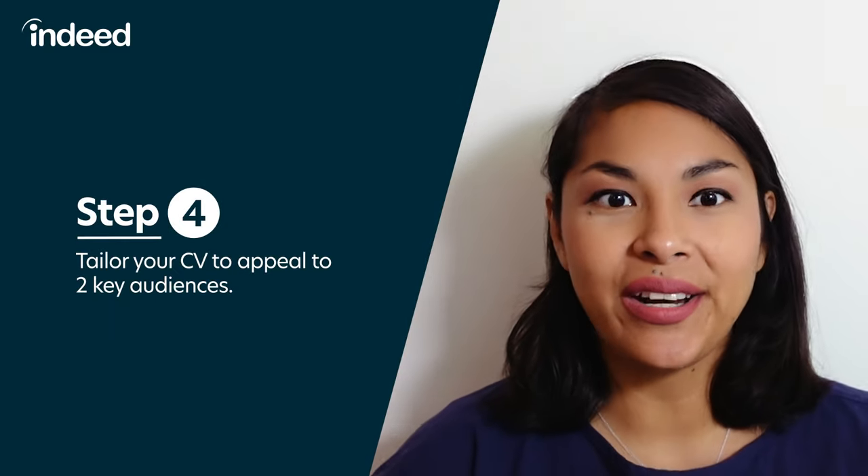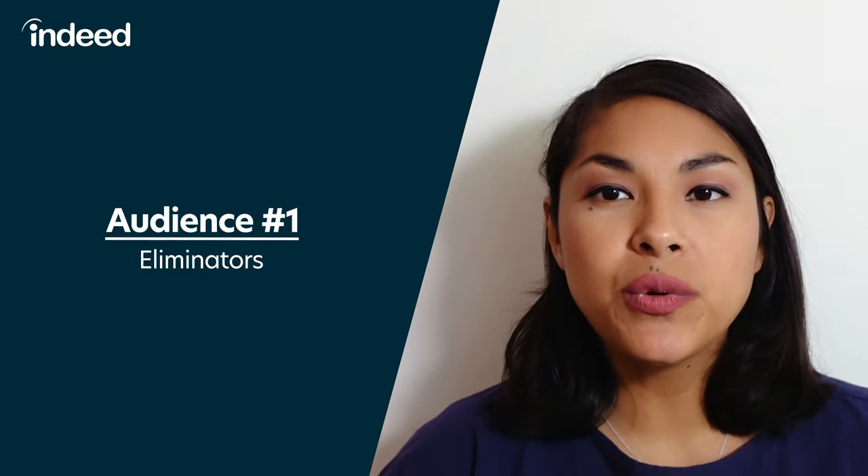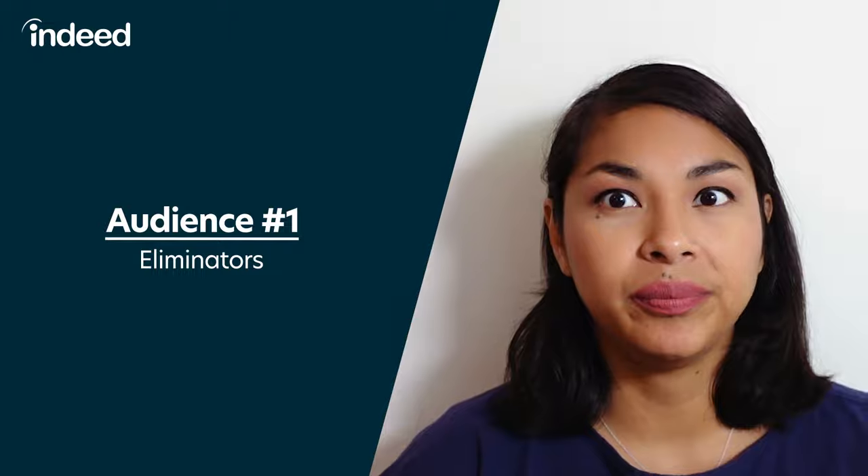Step four: tailor your CV to appeal to two key audiences. Audience one — eliminators. Whether it's an HR representative, external recruiter, or applicant tracking system, the first reviewer has one primary aim: to sift through the high volume of potential hires and make a large baseline cut of candidates that aren't qualified. The goal is to make it as easy as possible for them to see that you fully meet the requirements of the role. Especially if the role is reviewed by an applicant tracking system, consider including keywords based on the job's needs. Review the job description for relevant keywords drawn from the skills and preferred or required qualifications sections, then use that exact wording on your application to describe those same skills. The less they have to think about whether you have the needed qualifications, the better.